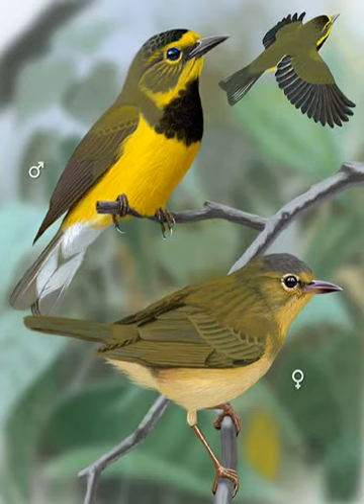Hatchlings obtain their first plumage in May and undergo their first molt in June. Juvenile Bachman's wobblers have a dusky brown head and upper parts and are a paler brown below, which transitions to dull white on the lower body and undertail.